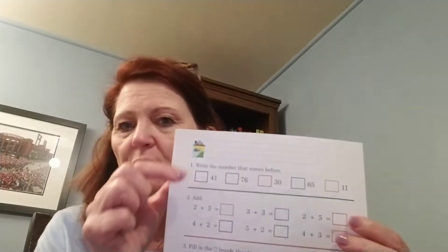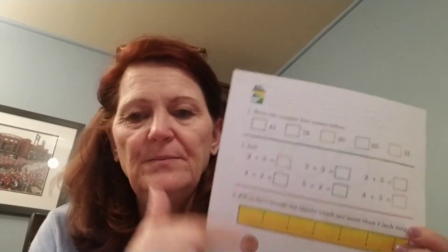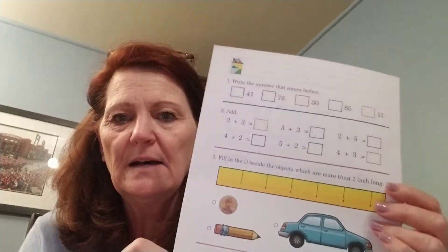We always review our number families. We talked about the 40 family, the 60 family, the 30 family, and the teen numbers — 10 to 19, which we call the teen family. Boys and girls, you can sing the song: 'Numbers in the teens, they start with one.' That helps with recognition so they see those numbers and know them quickly.